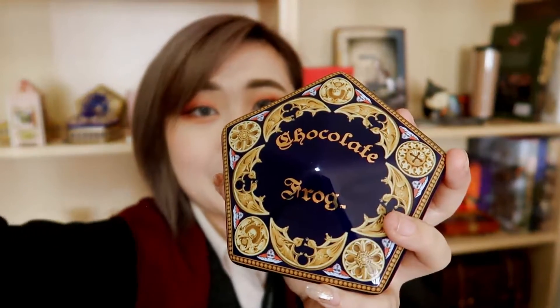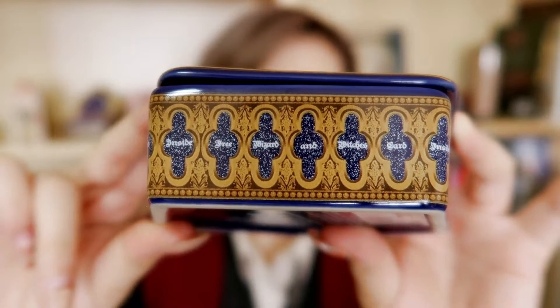The final Honeydukes-themed item is this ceramic chocolate frog box. I saw this online at the Warner Brothers Studio Tour shop and immediately knew I had to get it because it is just so beautiful. The whole thing is made of ceramic — you can take the lid off, put little trinkets inside, and close it back up. The details on this thing are just amazing. It's a little on the pricey side at £20, but for the quality I think it's quite worth it.